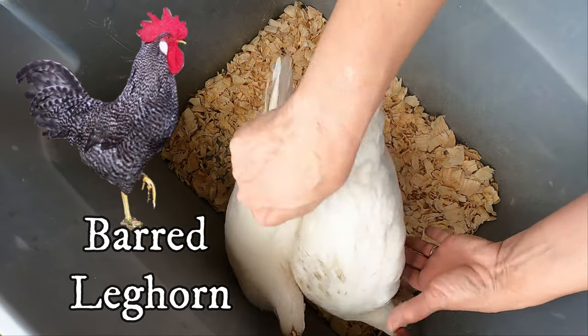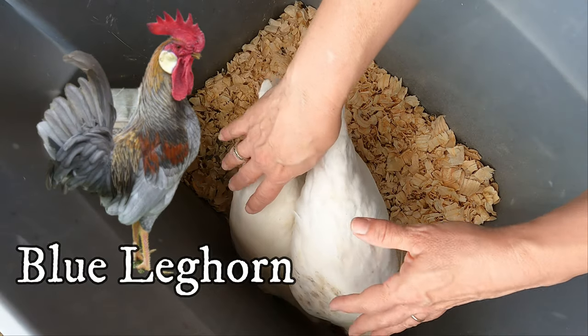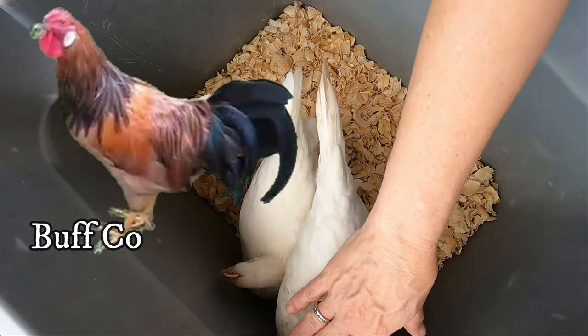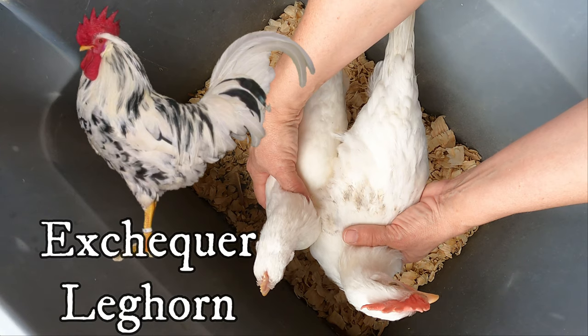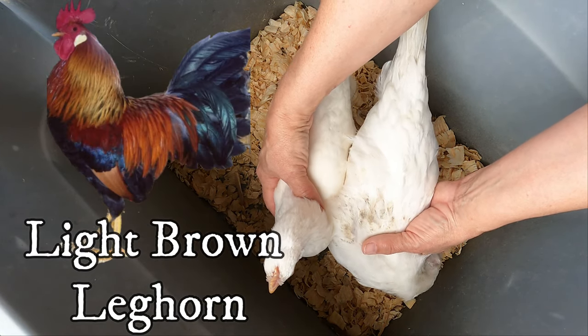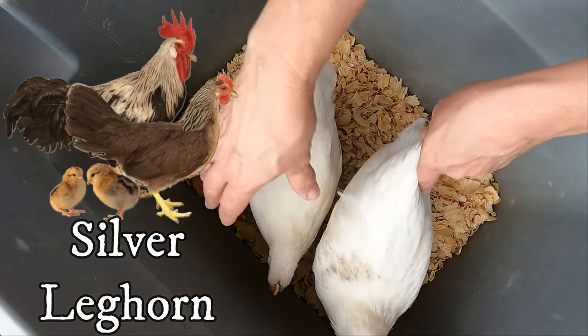There is a barred leghorn, a black leghorn, a blue leghorn, a buff leghorn, a buff Columbian, a dark brown leghorn, an exchequer leghorn, a light brown leghorn, a white leghorn like these, and a silver leghorn.